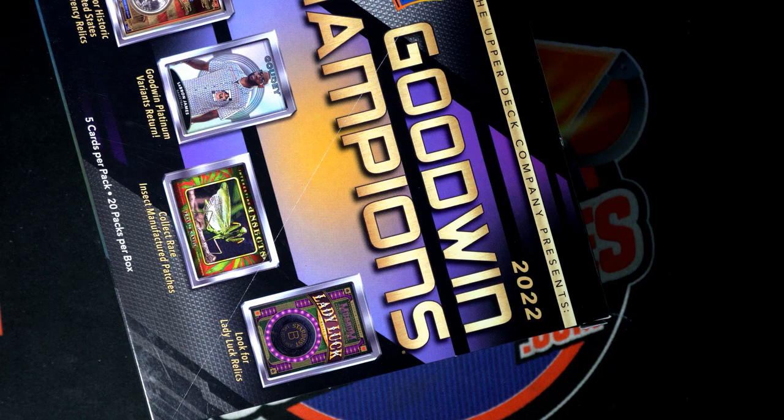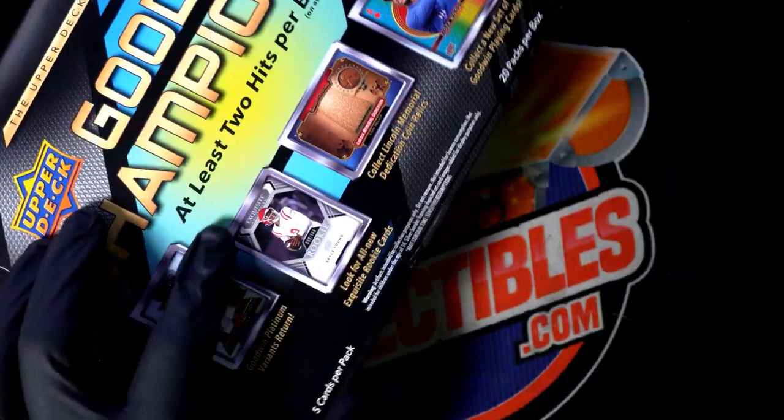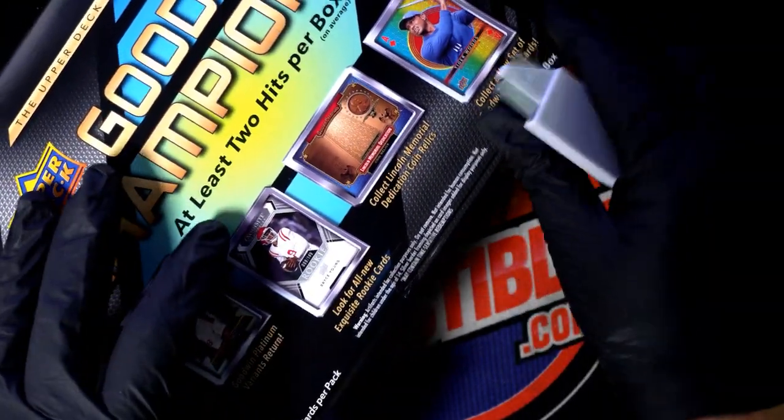Let's hit something nice. Troy C and some Goodwin Champions — let's do this, we got 10 packs coming up.